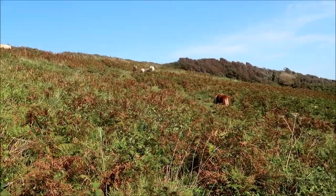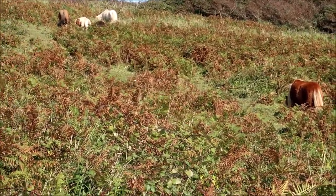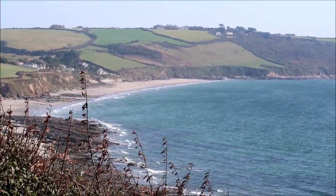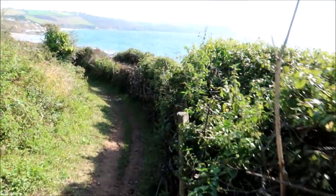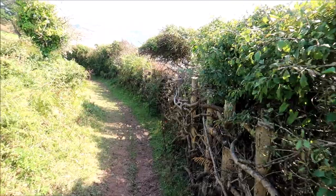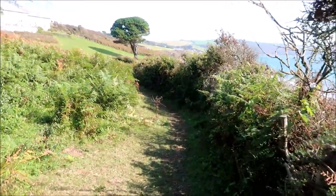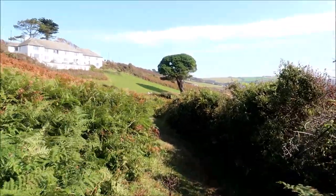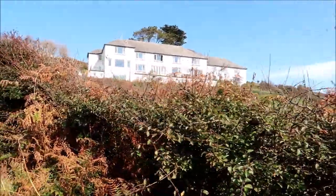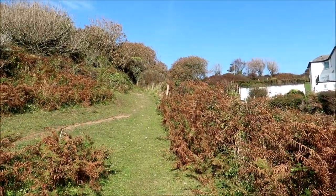We've spotted a few ponies roaming around on the hillside here. And from the other side we can see the view of the beach - we're making progress. We're going downhill along the coastal path now and almost certainly going to make it within a few yards of the beach. But with the big house, it's all private that part, so we've got to walk around it which means climbing up and going around.